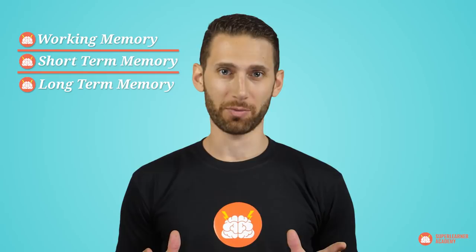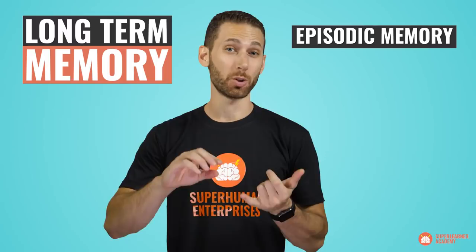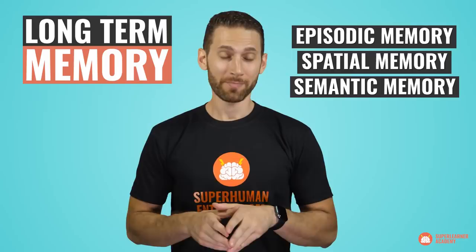There is no such thing as plain and simple memory. Even long-term memory can be broken down into episodic memory, spatial memory, semantic memory, and many more. Memory is this extremely complex thing, and one that neuroscientists and psychologists still don't completely understand. I'm here to break down some basic neuroscience for you so that you can actually use and apply it towards improving your long-term memory, because that's something we actually can do.